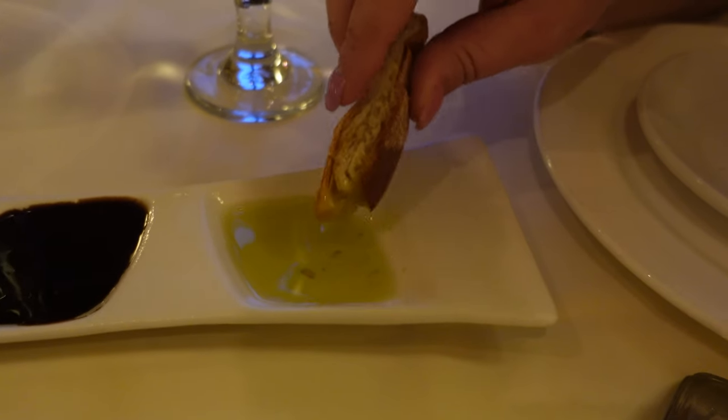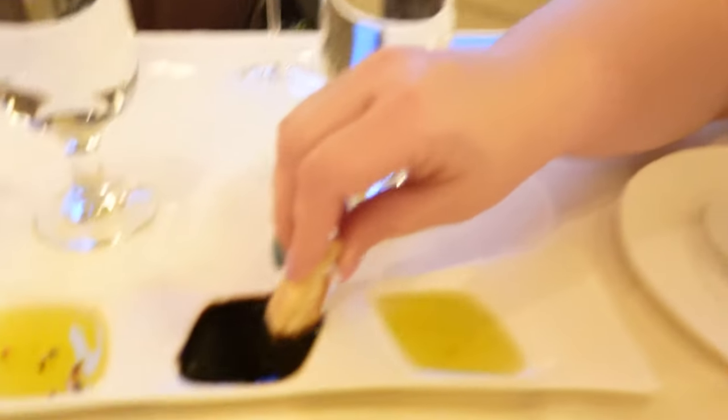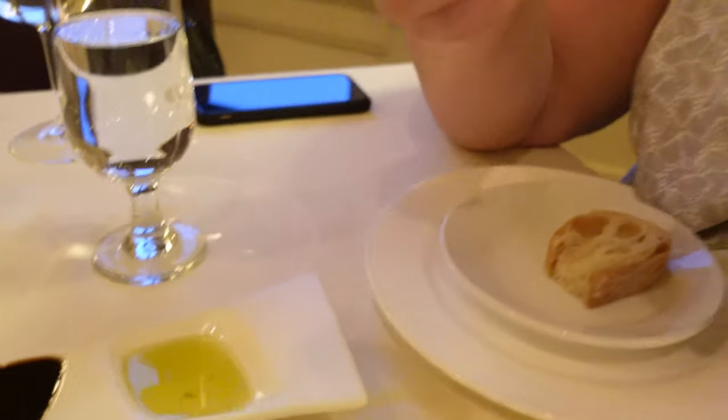I'm going to taste this first sauce. There are three different sauces. Let's see this one — it's not a sauce actually, it's an oil. Olive oil. It's regular olive oil, a little light. It's really good. I like olive oil with bread. Let me try the vinaigrette one — it looks like it's a vinaigrette, the darker one.